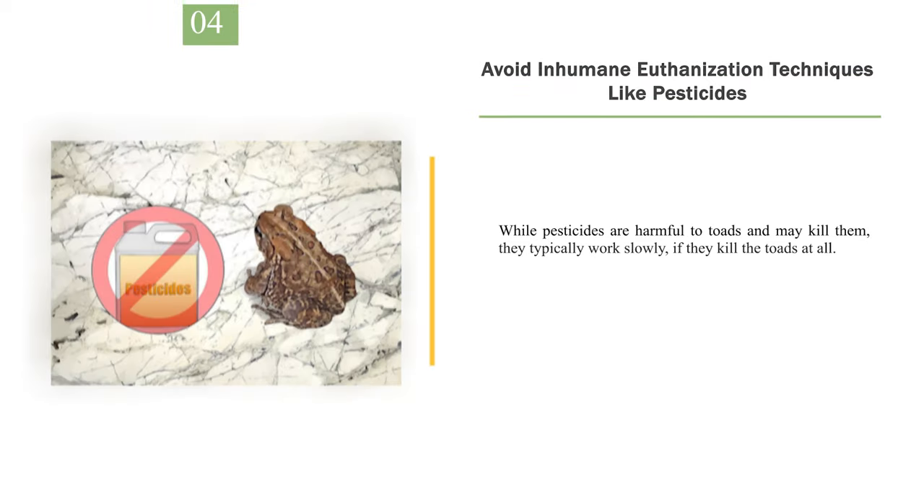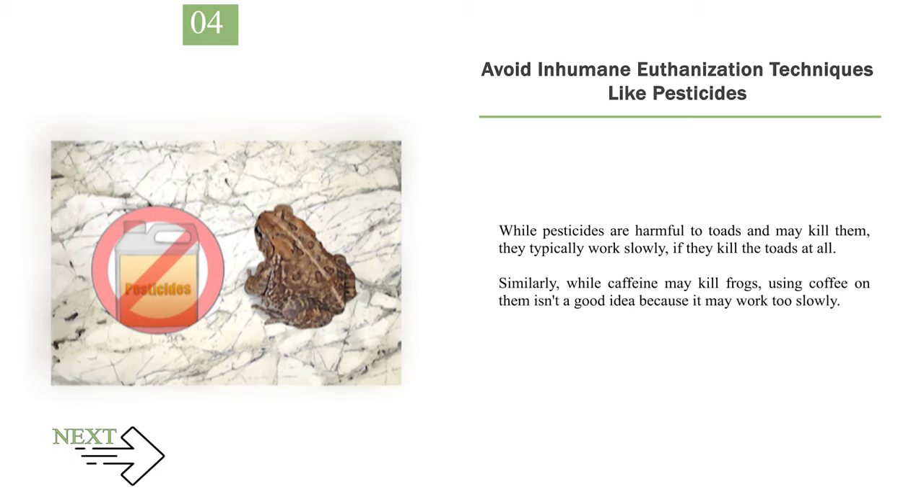Number 4: Avoid inhumane euthanization techniques like pesticides. While pesticides are harmful to toads and may kill them, they typically work slowly, if they kill the toads at all. Similarly, while caffeine may kill frogs, using coffee on them isn't a good idea because it may work too slowly.